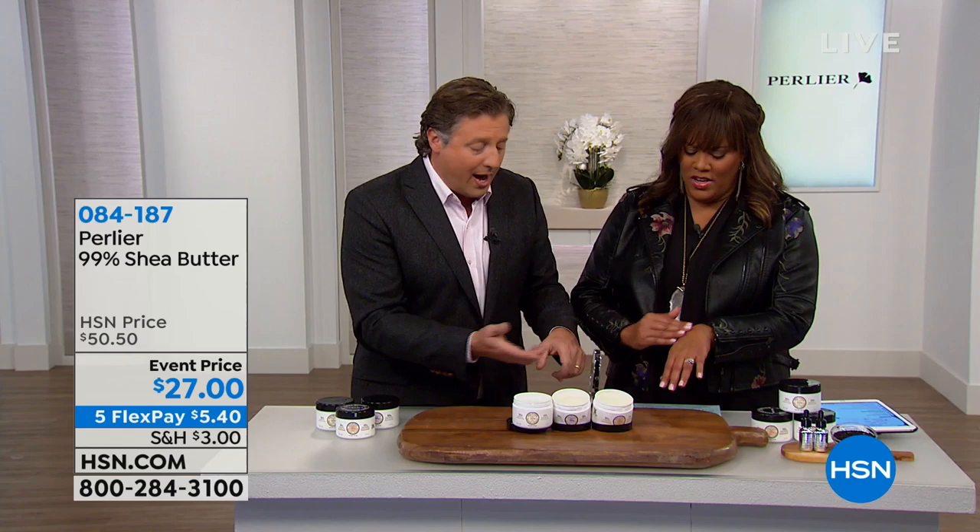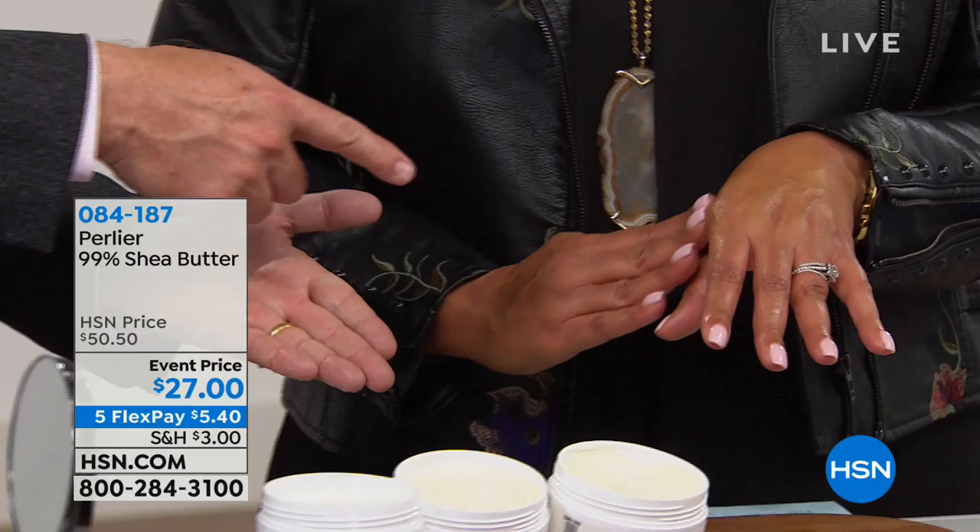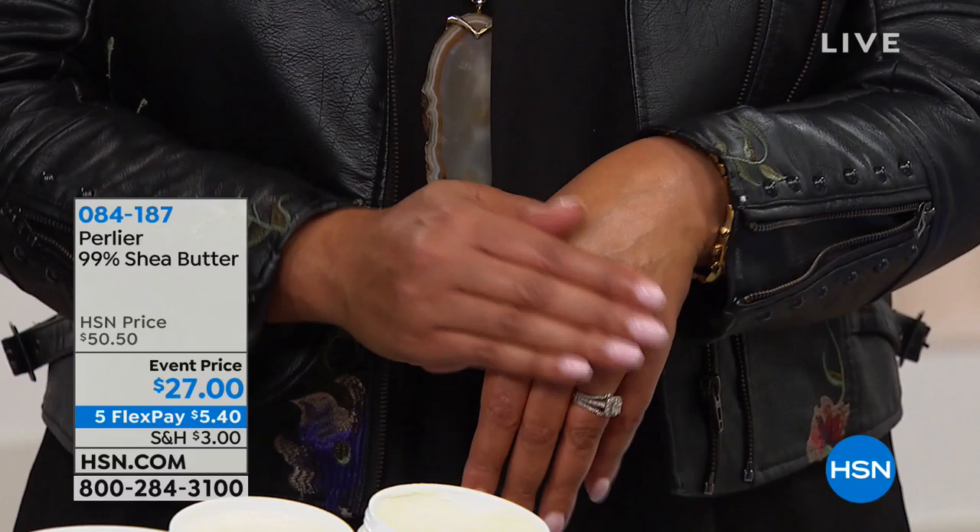Just grab a little bit in the back of your finger and put it in the palm of your hand — you can see how it starts to melt in the palm. It is so luxurious, it just melts. You don't need a lot. Look at this sheen. This is going to be incredible on your legs. You should read the reviews on this. This is $50 — it should be $100, it should be $200. This is pure shea butter, the world's best moisturizer.